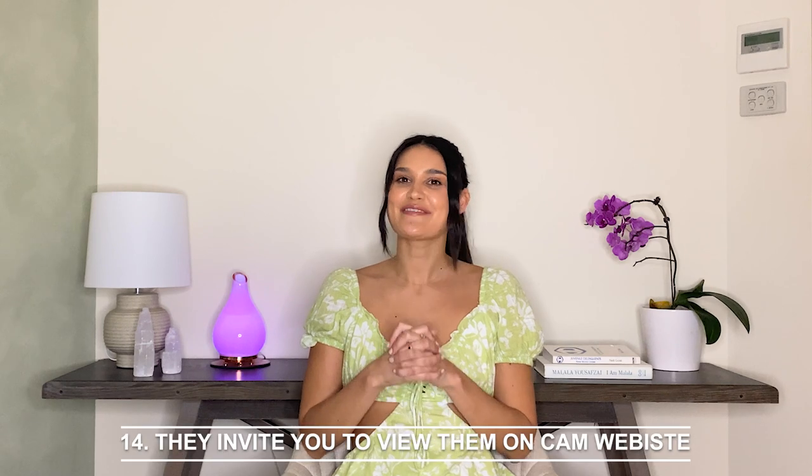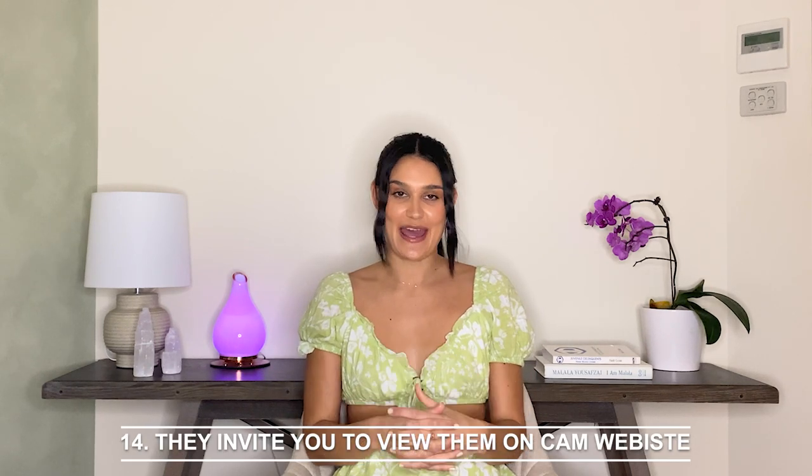Fourteen: they invite you to view them on a cam website. This one is very prevalent. The whole 'join my cam show so I can see that you're real and then I'll come hang out with you' is nonsense. Even if there's a part of you that wants to see them on a cam show, having your identity or credit card details stolen probably isn't worth it.